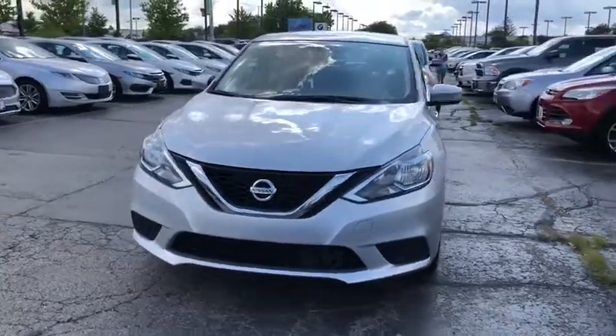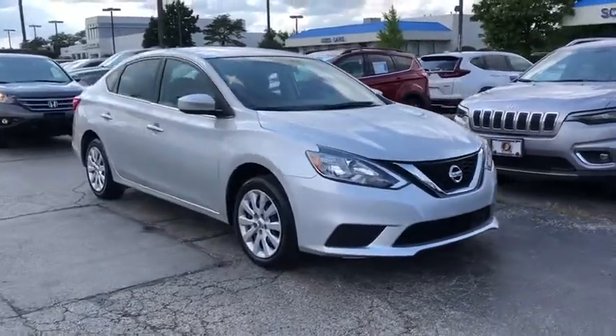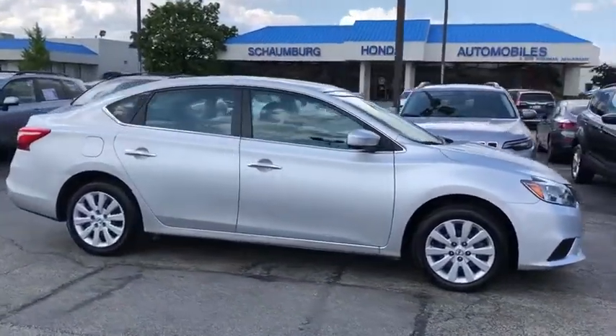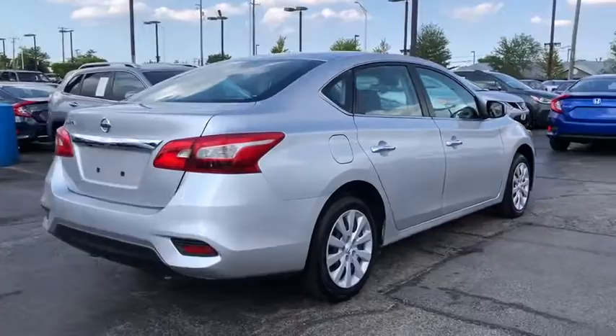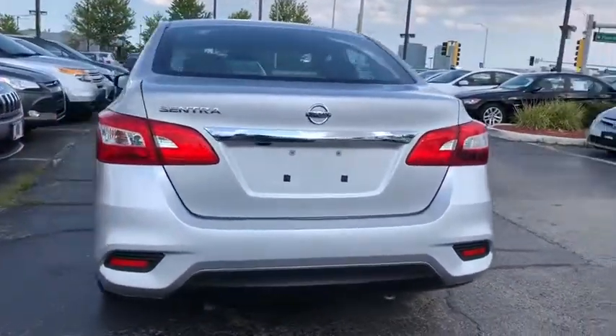You are going to love the 2019 Nissan Sentra. With its spacious and versatile interior and stellar fuel efficiency, the Nissan Sentra is the obvious choice for anyone who wants to enjoy a stylish and comfortable ride. This vehicle has less than 45,000 miles. Here are some of this vehicle's great options.